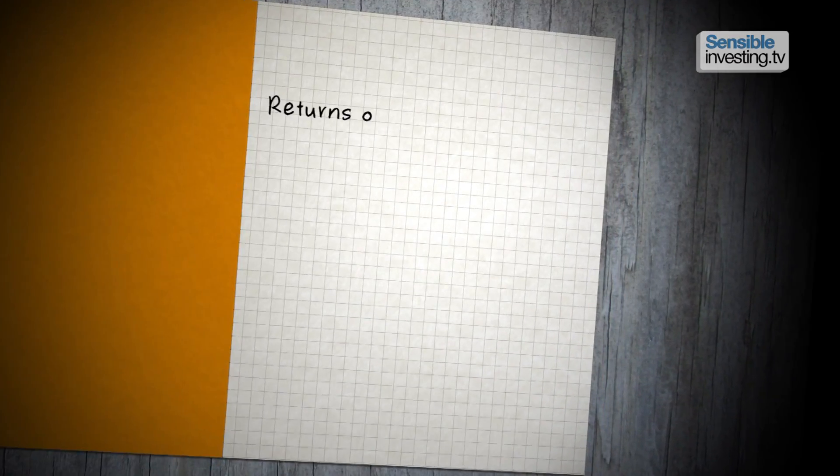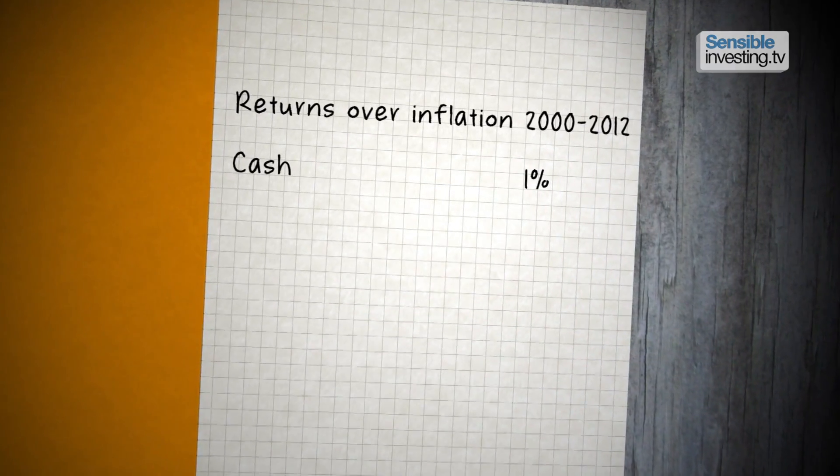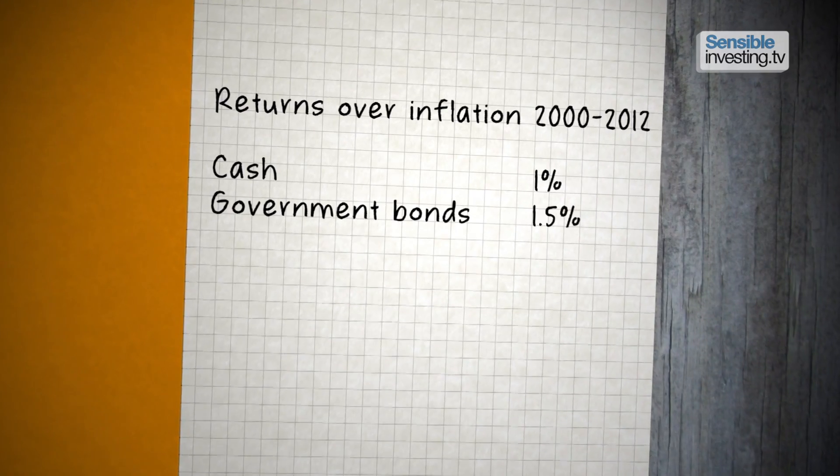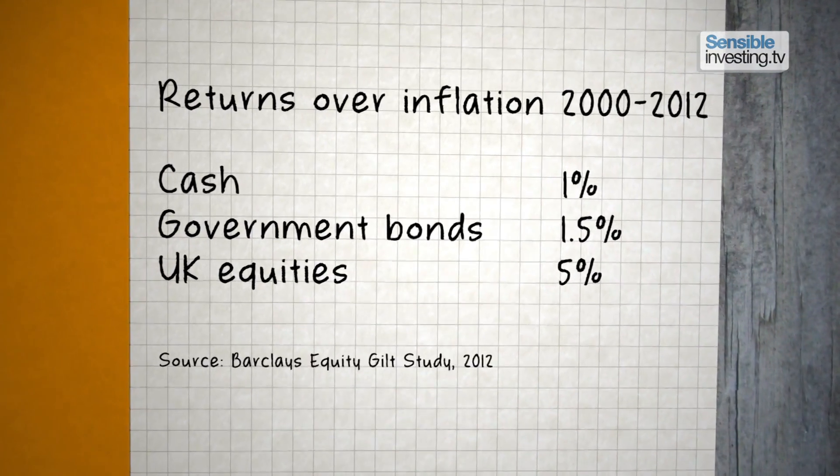Investing is more like get rich slow. Over the last 12 years, cash has delivered a return of around 1% above inflation, government bonds around 1.5%, and UK equities a shade under 5%. So as investors, we have to be realistic.